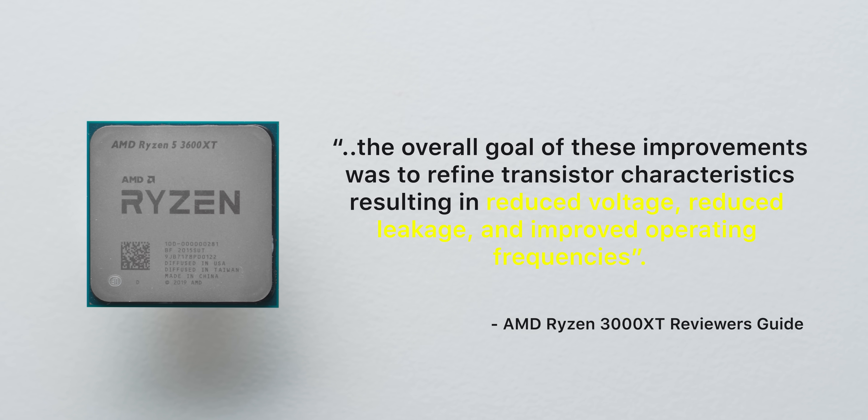These new XT processors will coexist alongside the rest of the Ryzen 3000 lineup, and they'll each take on the launch pricing of the X processors before them. For the 3600 XT we're looking at today, $249 US puts it around $40 or so more than the standard 3600 at the time of filming, and about $50 less than Intel's i5 10600K.